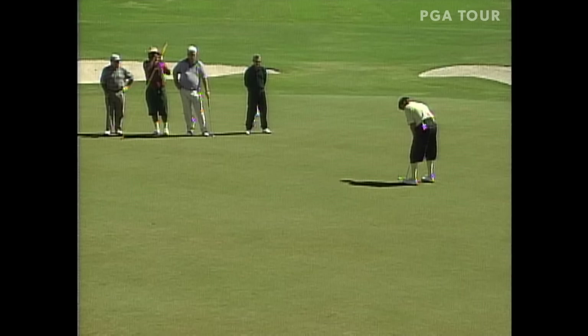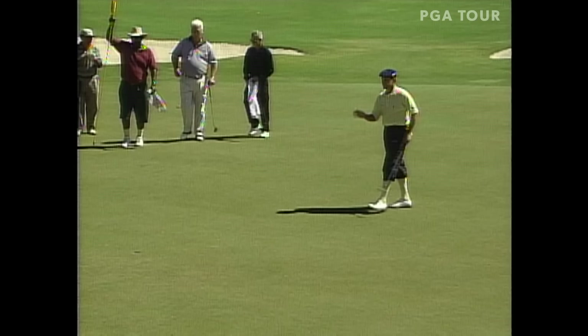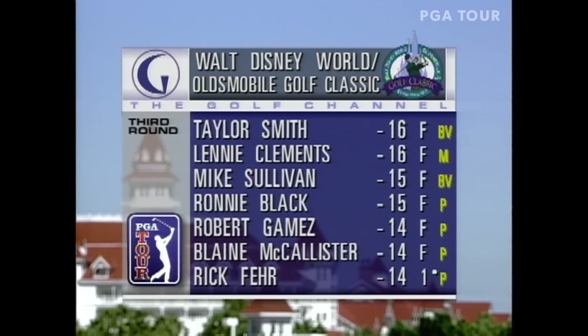Several Orlando professionals involved in this one this week. Payne Stewart at 13 under — this to save par. He won this tournament 13 years ago, trying to get to 14 under. Payne Stewart staying three off the pace as we look at the first page of the leaderboard. Low scores have been the theme all week long here at Disney.